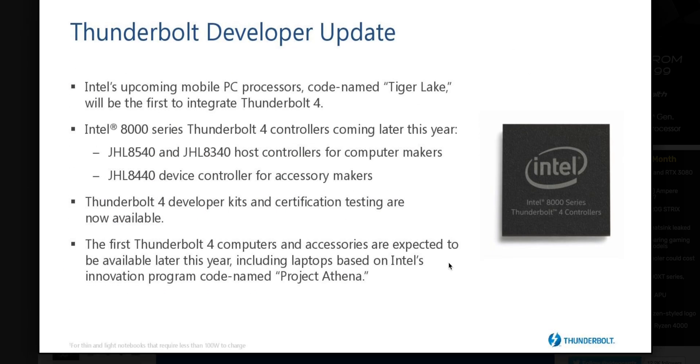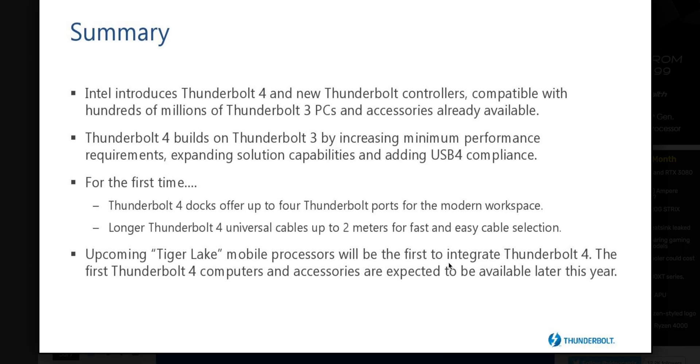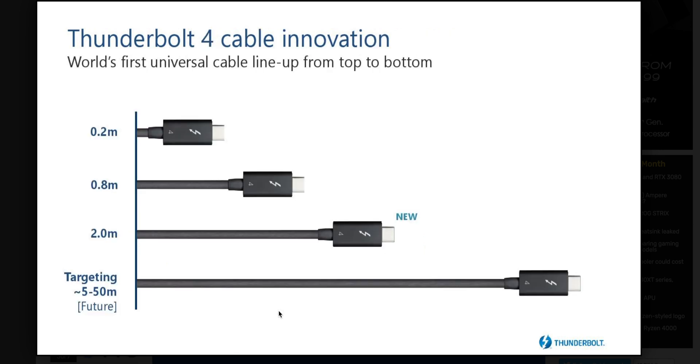External graphics won't get extra bandwidth — it's going to be the same as before. But these days, laptops have such powerful graphics cards built in that external GPUs are really not much of an issue anyway.